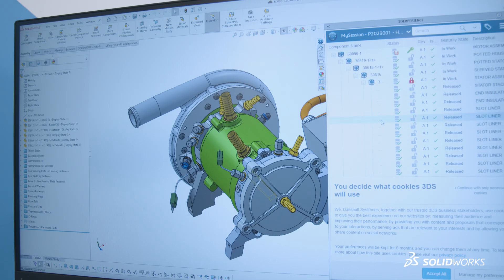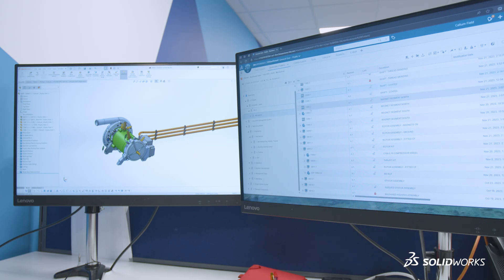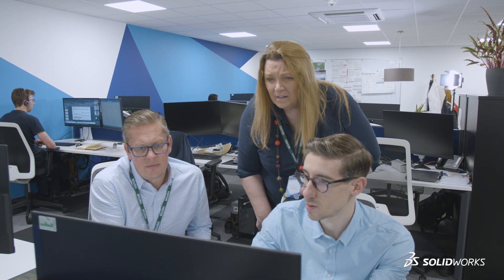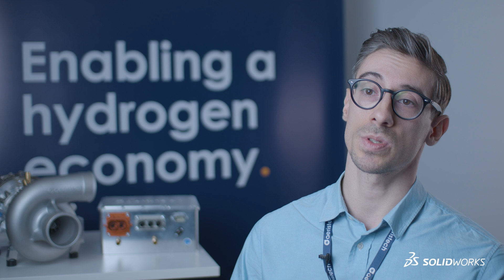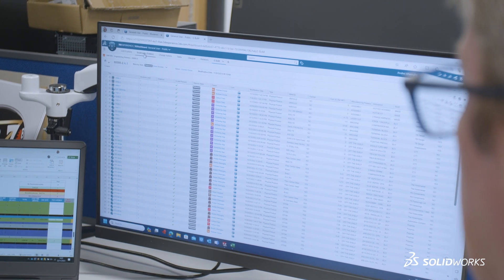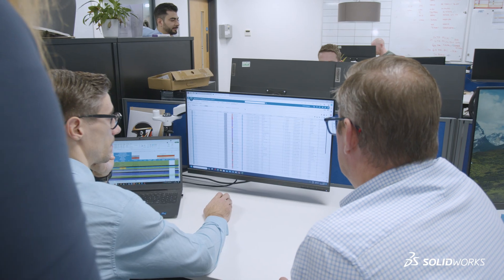Given that we come from an R&D background and we're now going into prototype and then further down the line into mass production, we need to control everything from parts to documents to procedures to test documents. We did not have an accurate enough control system back then — where you'd want to control documents, release parts, and communicate a message to the entire business — but you weren't able to. You had to set up meetings, send out loads of emails, and that's what the system does for us now.